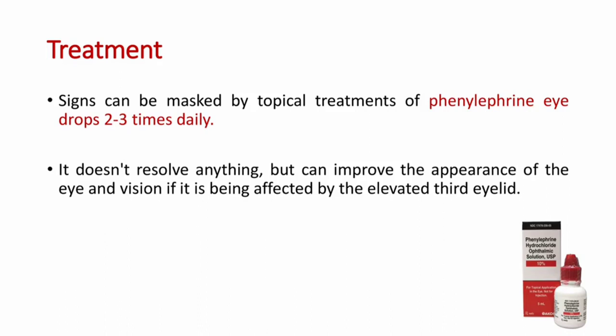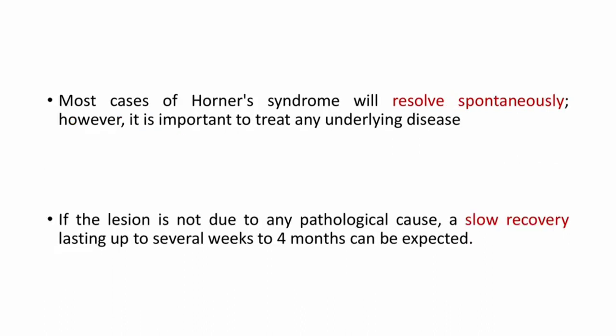Coming to the treatment, signs can be masked by topical treatments of phenylephrine drops two to three times daily. It doesn't resolve anything but can improve the appearance of the eye and vision if it is being affected by the everted third eyelid. Most cases of Horner syndrome will resolve spontaneously. However, it is important to treat any underlying disease. If the lesion is not due to any pathological cause, a slow recovery lasting up to several weeks or months can take place.